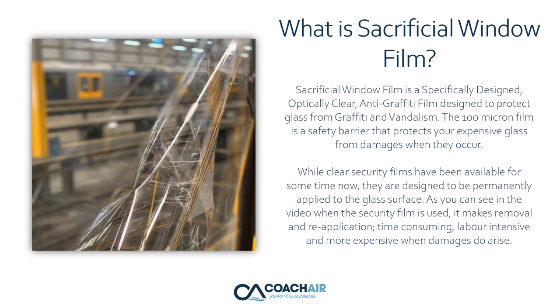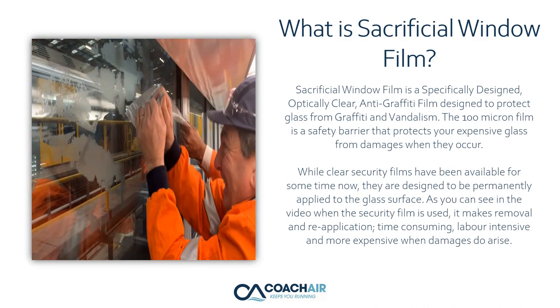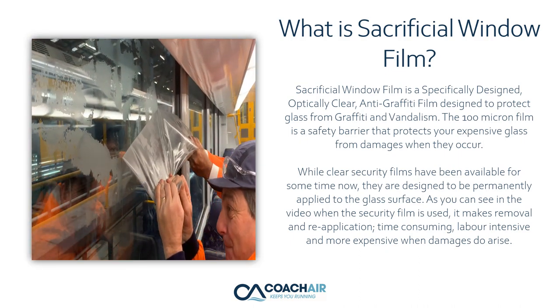What is sacrificial window film? Sacrificial window film is a specifically designed, optically clear anti-graffiti film designed to protect glass from graffiti and vandalism. The 100-micron film is a safety barrier that protects your expensive glass from damage. While clear security films have been available for some time, they are designed to be permanently applied to the glass surface.